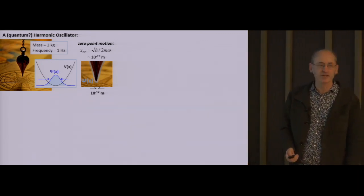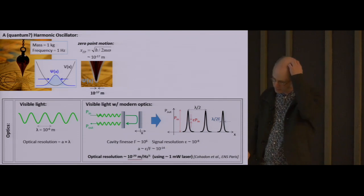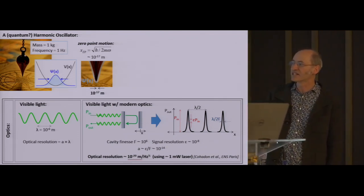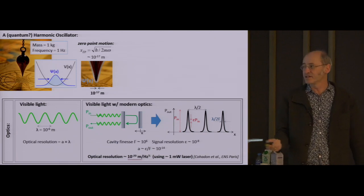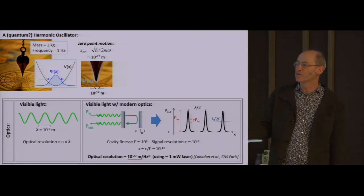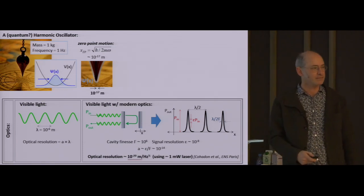Absurdly small compared to what? Compared to our senses, where our most precise sense might be our sense of sight, where the displacement sensitivity scale is set by the wavelength of the light that our eyes respond to—that's about 10 to the minus 6 meters. And of course, depending on how good your optics are, your resolution will be some factor of order unity times the wavelength. That's the smallest thing you can readily discern with your senses.